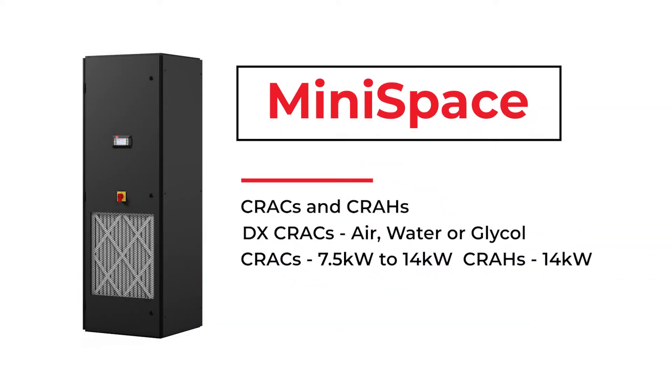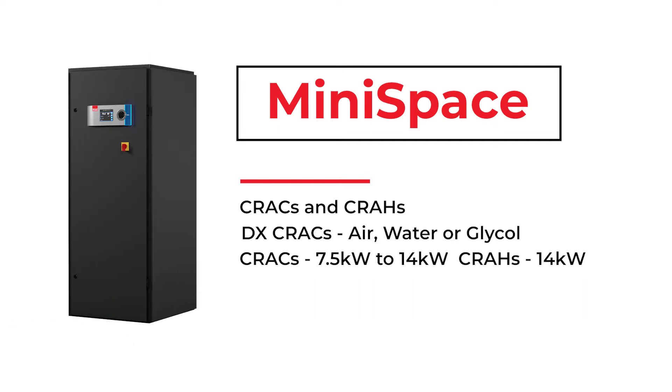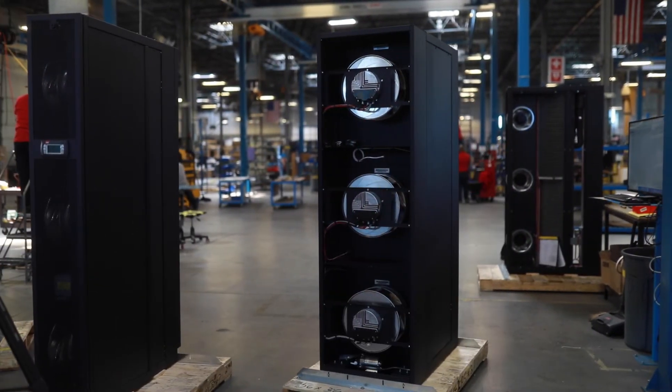The Stoltz MiniSpace product offering consists of both CRACs and CRAHs. The DX CRACs are available in air, water, or glycol cooled models with a capacity range from 7.5 to 14 kW. The CRAHs have a capacity of 14 kW and can be turned downward for air and water flow rates for lower capacity needs. Both CRACs and CRAHs are available in our smallest vertical unit footprint of approximately two square feet.